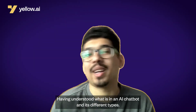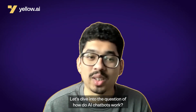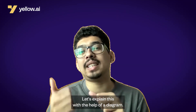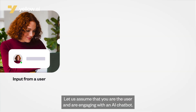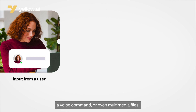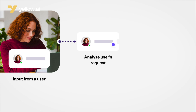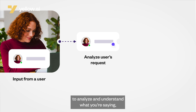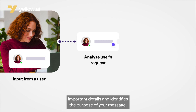Having understood what is an AI chatbot and its different types, let's dive into how AI chatbots work. Let's explain this with the help of a diagram. Assume you're the user engaging with an AI chatbot. You start by giving an input, which could be a text message, a voice command, or even multimedia files. Using advanced technologies like natural language processing to analyze and understand what you're saying, the chatbot figures out the meaning behind your words, extracting important details, and identifies the purpose of your message.